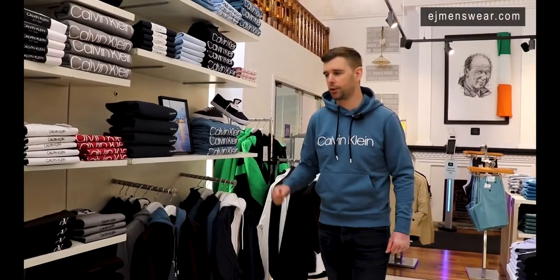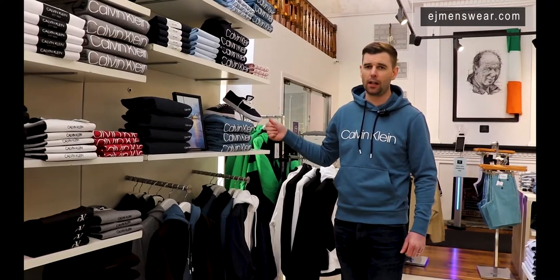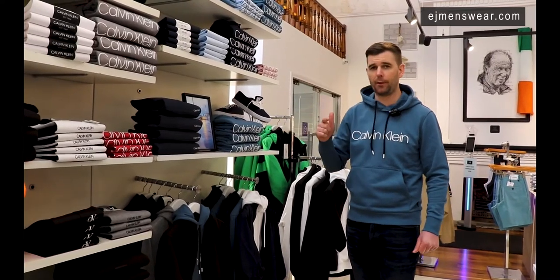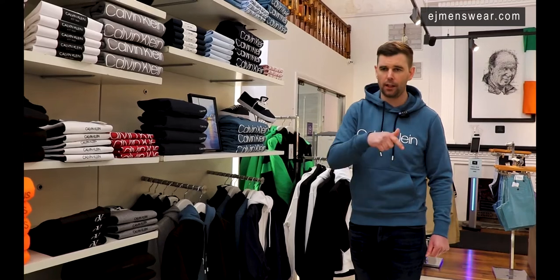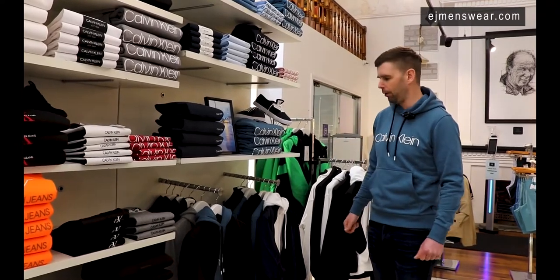Hi guys, thanks folks, it's Tom back here at EJMenswear.com. We're going to talk you through some of the highlights from this season's Calvin Klein Menswear and Calvin Klein Jeans collections, available now on EJMenswear.com. We'll post the link directly below. You can go directly to the product just using the link below.